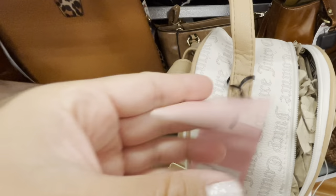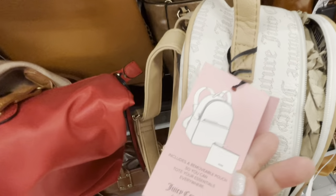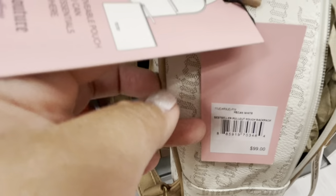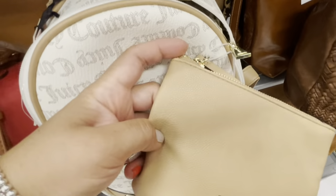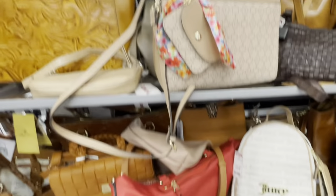It's really a cute backpack. I was trying to show what comes with it, the original price, and the price they're selling it for. Super cute.